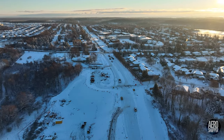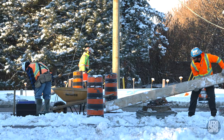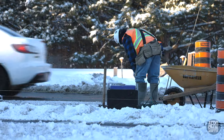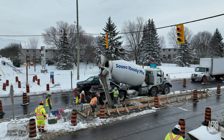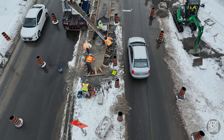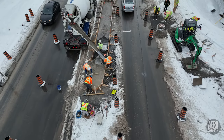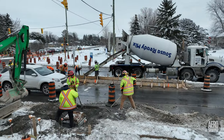Happily, Thursday turned out to be a completely different sort of day. Sousa returned to prepare the traffic island on the south side of the highway, and by the afternoon they were already pouring it. It was overall a busy scene, as workers tried to make up for lost time.